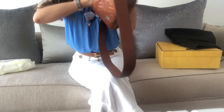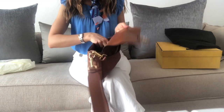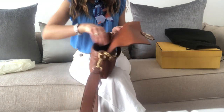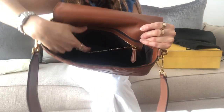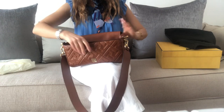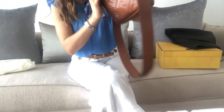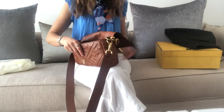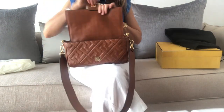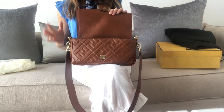I'm going to insert some modeling shots so you can get an idea of how it looks worn. Inside, it only features a zipper pocket. The leather is very soft and flexible. The interior lining is fabric and it has the Fendi logo print on it in a very dark brown.